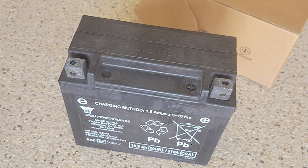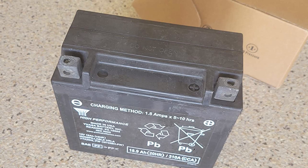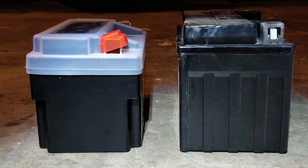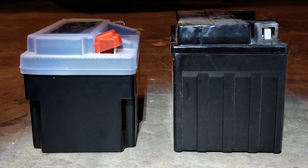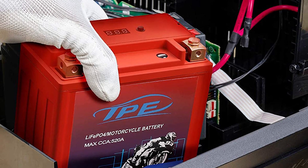Generally, all batteries degrade over time. The act of discharging a battery to power your bike engine and then recharging it makes one cycle. Lithium batteries deliver many more cycles than lead acid batteries, translating to a longer lifespan.